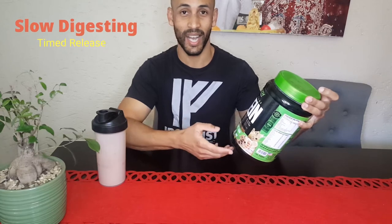Nutrotech says that this is their slow digesting timed release casein protein. This is the cookies and cream sundae flavor and it's the 1kg. I think that they only produce in 1kg and that's going to give you 30 servings.